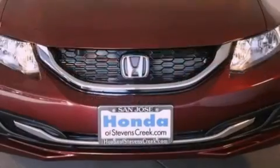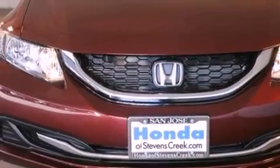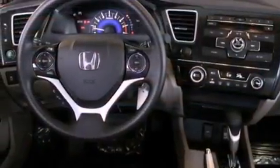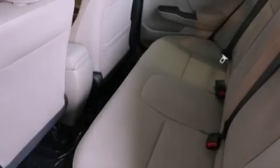Features include a power moonroof, air conditioning with automatic climate control, cruise control, a CD player, a passenger side vanity mirror, a security system, traction control, an anti-lock braking system, a split folding rear seat, and a backup camera.